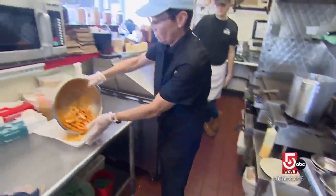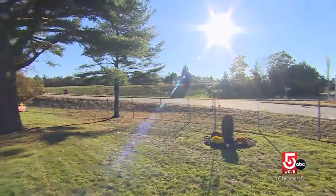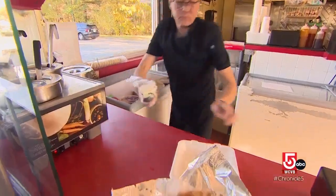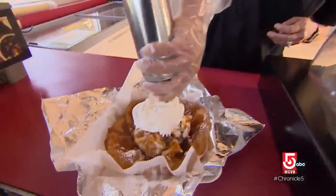Erica Madden is a different kind of curator. Madden is guardian of nostalgia at the Star Drive-In, which has been in East Taunton since 1964. She gets a lot of people in now in their seventies who tell her this was their first job — they were making ice cream there — and sharing memories of first dates. Madden bought the Star in 2015.